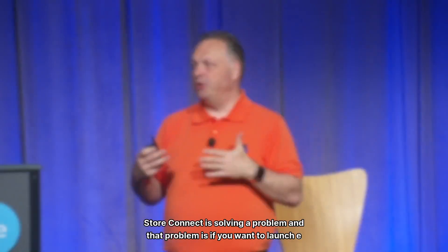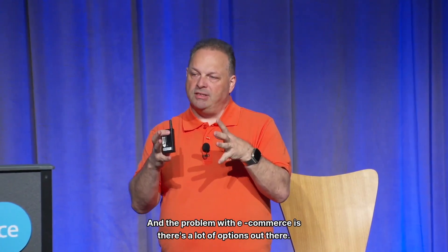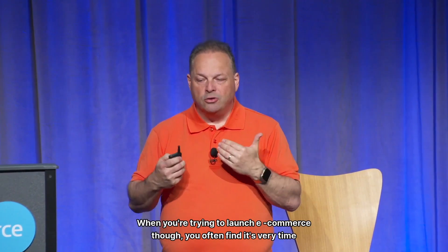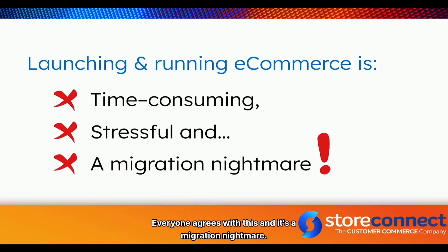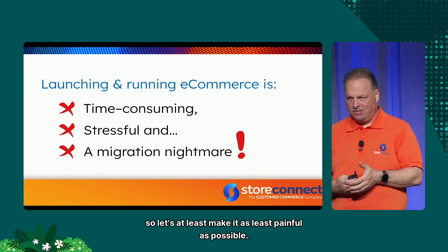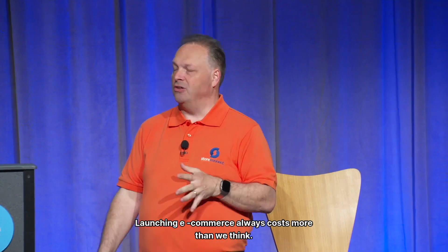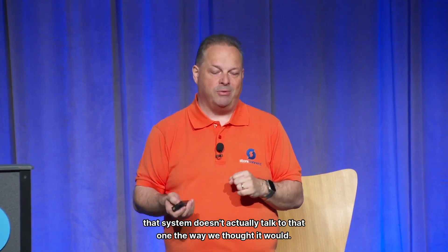StoreConnect is solving a problem: if you want to launch e-commerce in your organization, there are a lot of options out there. But when you're trying to launch e-commerce, you often find it's very time-consuming, it's stressful, and it's a migration nightmare. Launching e-commerce always costs more than we think, it's always taking longer than promised, and it has landmines everywhere — that system doesn't actually talk to that one the way we thought it would.